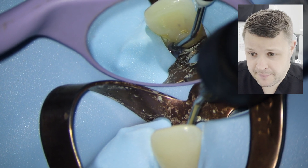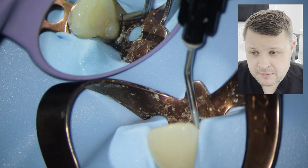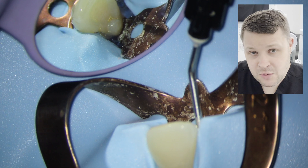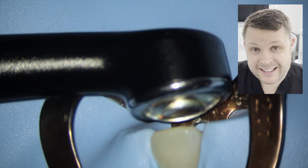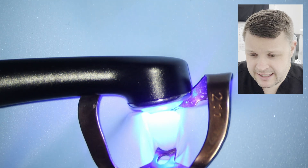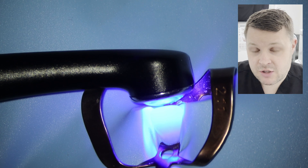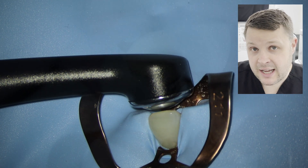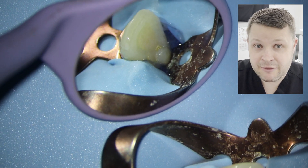There are different types of liquid dam. You can get the corking agent which doesn't set, but I'm using this — it flows like a flowable composite but it's blue and it sets. This sets a really, really nice seal around the rubber dam. This is really important for our irrigation and making sure that the working field is clear from any bacteria.